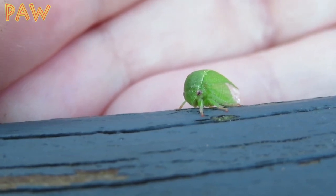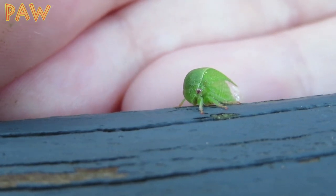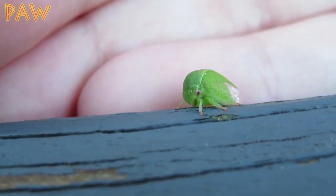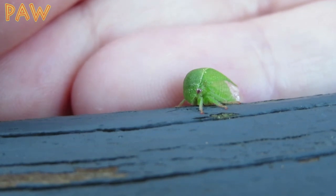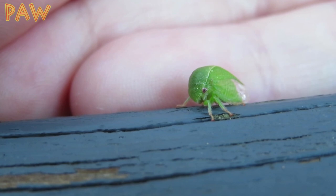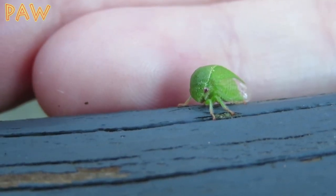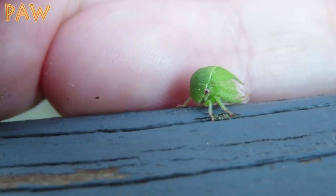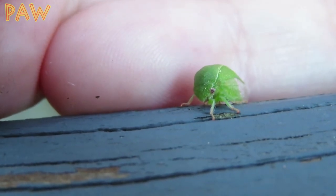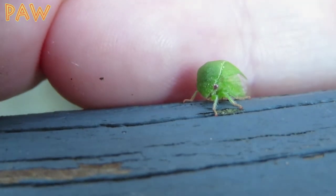Tree hoppers secrete a honeydew-like product that other animals love. Two of these animals are ants and wasps — they'll eat the tree hopper's secretions and in return provide them with protection from predators. It turns out they only live a few months, so I'm glad it shared some of its time with me. Thanks for watching, stay tuned for more peeks at wildlife.